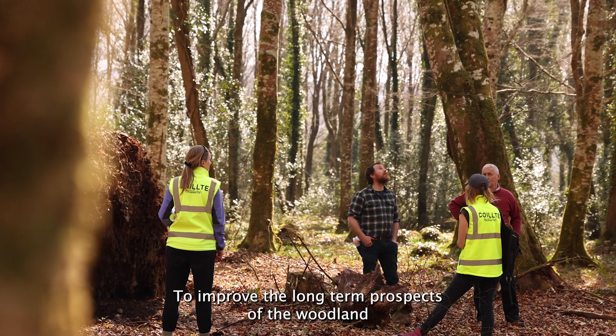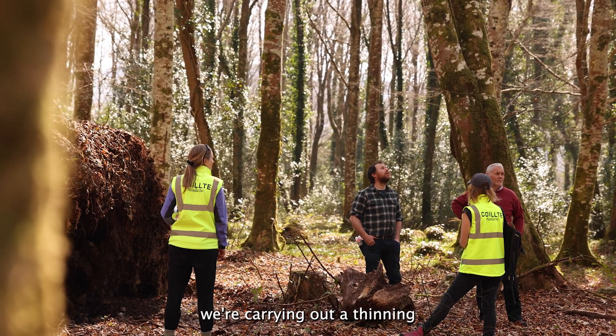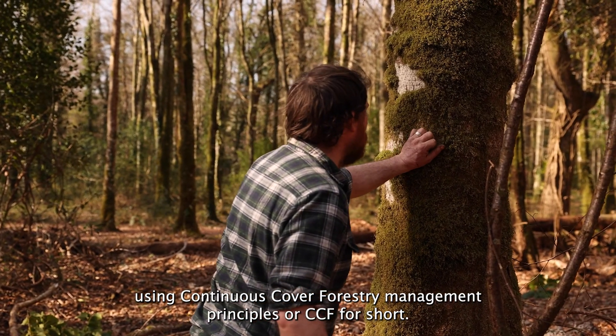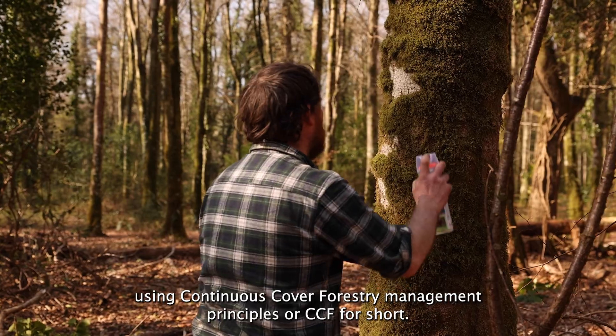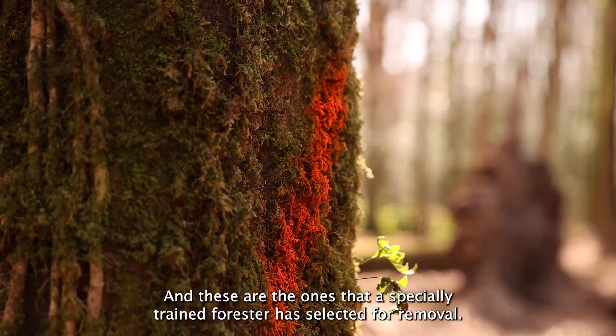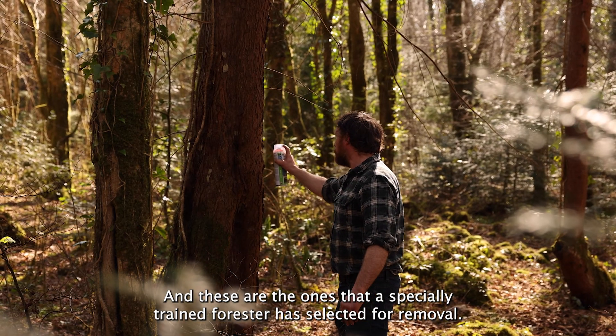To improve the long-term prospects of the woodland, we're carrying out a thinning using continuous cover forestry management principles, or CCF for short. You might see some trees marked with a slash and these are the ones that a specially trained forester has selected for removal.